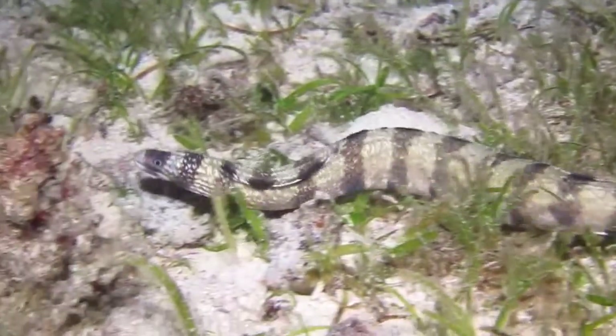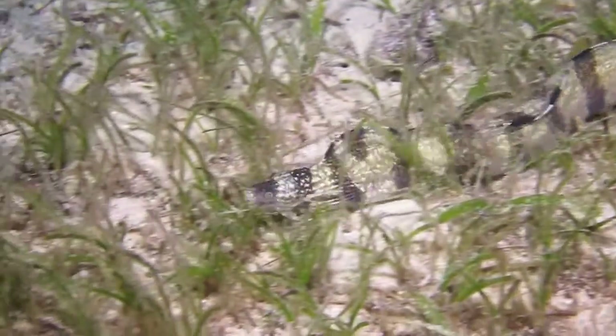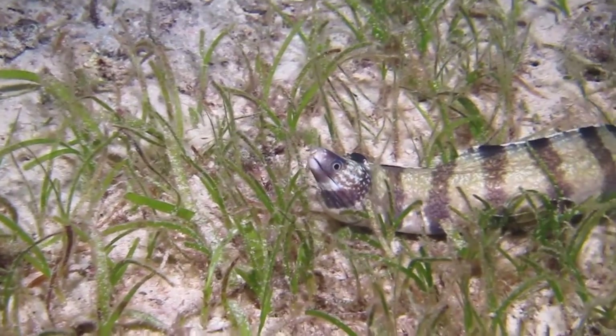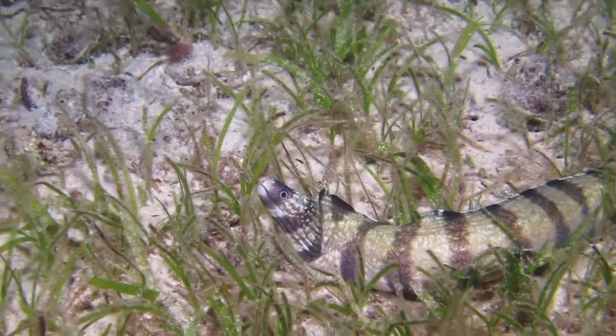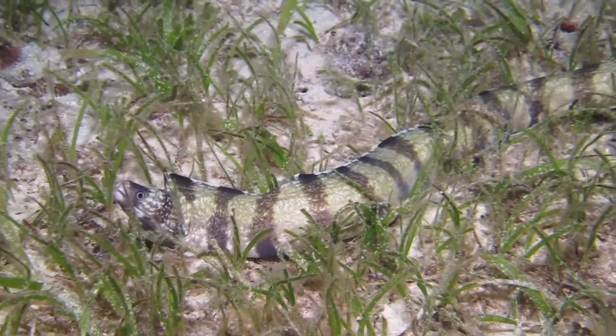Tiger morays grow to just over two feet long and prefer shallow coastal reef areas and lagoons, typically hiding under rocks and rubble. Secretive by nature, the tiger moray rarely shows itself during the day. It is primarily active at night.